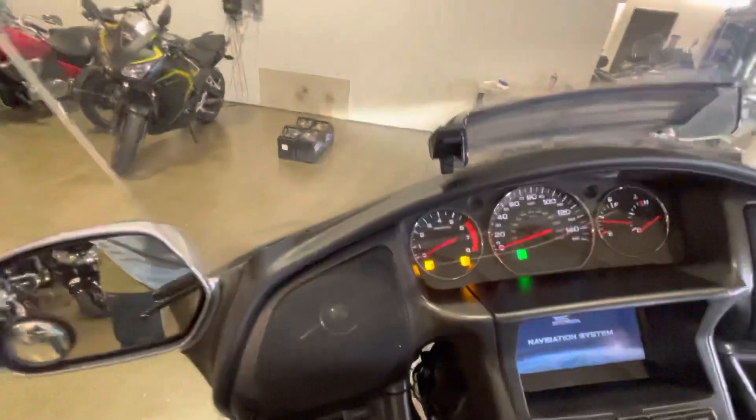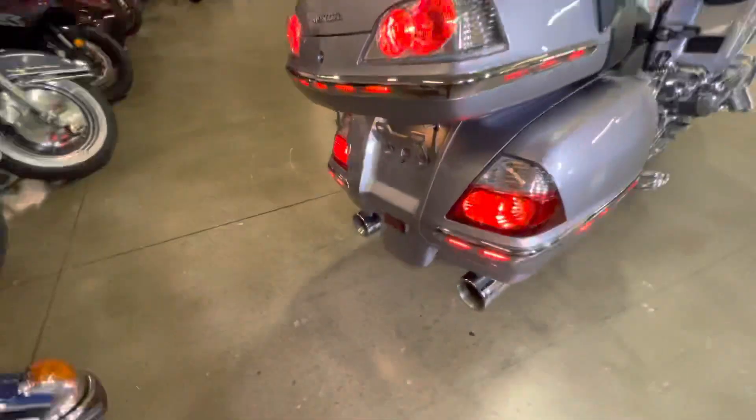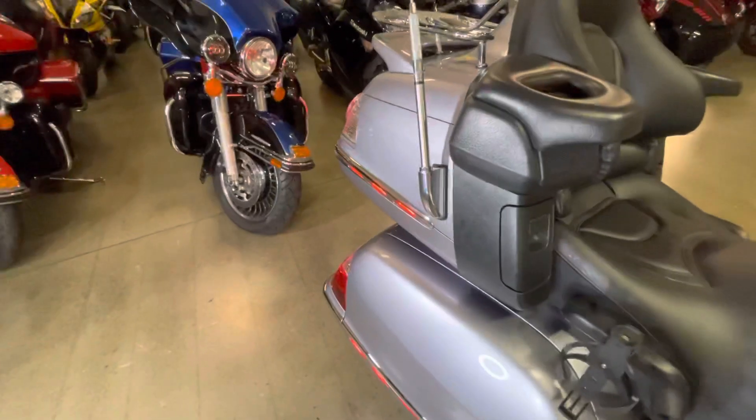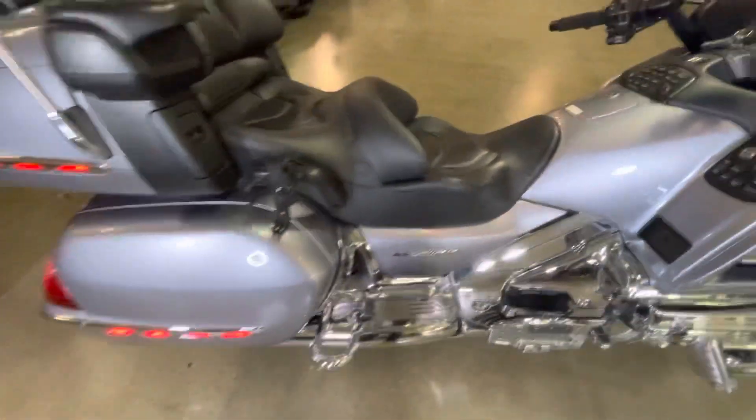Let's fire it up. It does have Cobra pipes, but it doesn't really have a rumble to it — it just kind of has a hum. It sounds fantastic, very similar to the stock Gold Wing, just ever so slightly different.